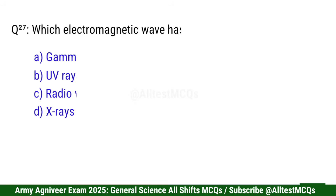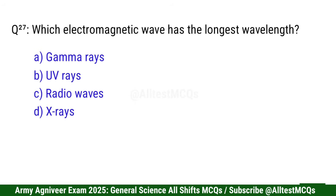Question 27: Which electromagnetic wave has the longest wavelength? Right option is C: Radio waves.